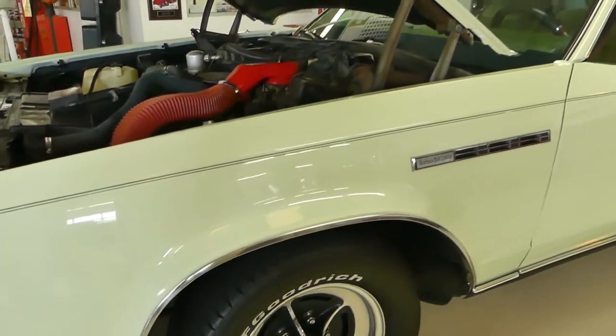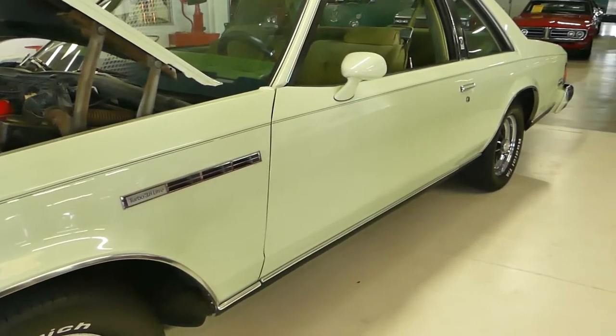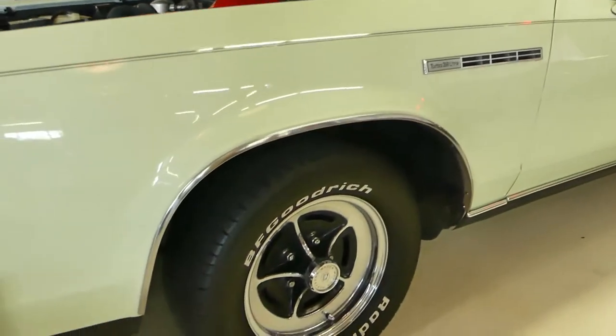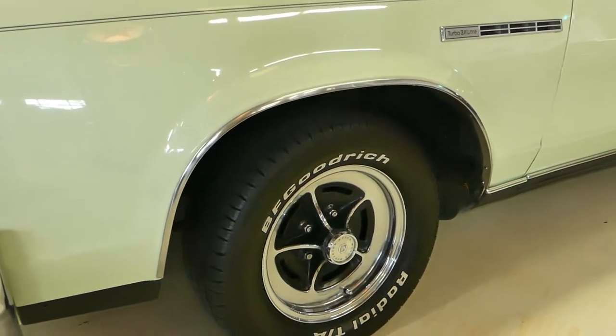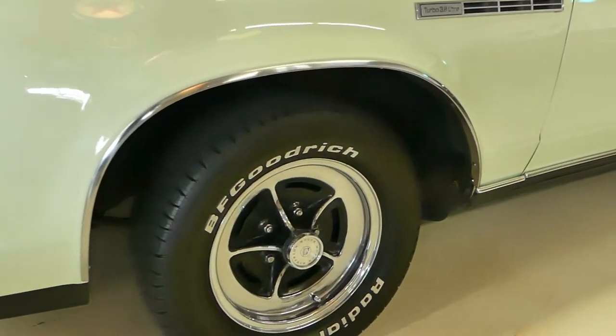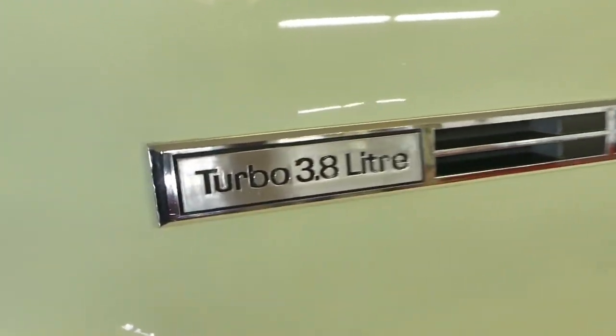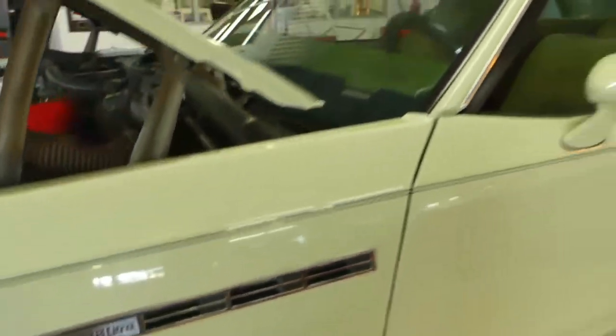Power steering, power brakes, power windows, power six-way seats. BF Goodrich tires with less than a thousand miles age-wise. Buick Rallys on all four.